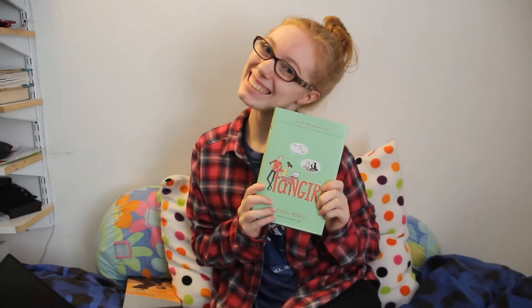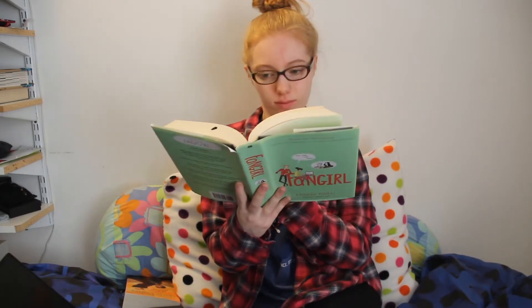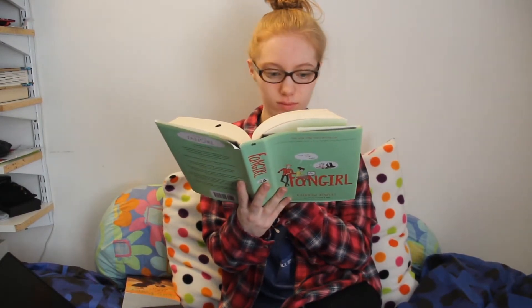The first character I dressed up as is Kath from Fangirl by Rainbow Rowell. I love this book so much and I relate so much to Kath. I kind of tried to dress up like her and was on my computer acting like Kath writing all her fanfiction. Honestly, what Kath wears is not all that different from what I wear on a daily basis.